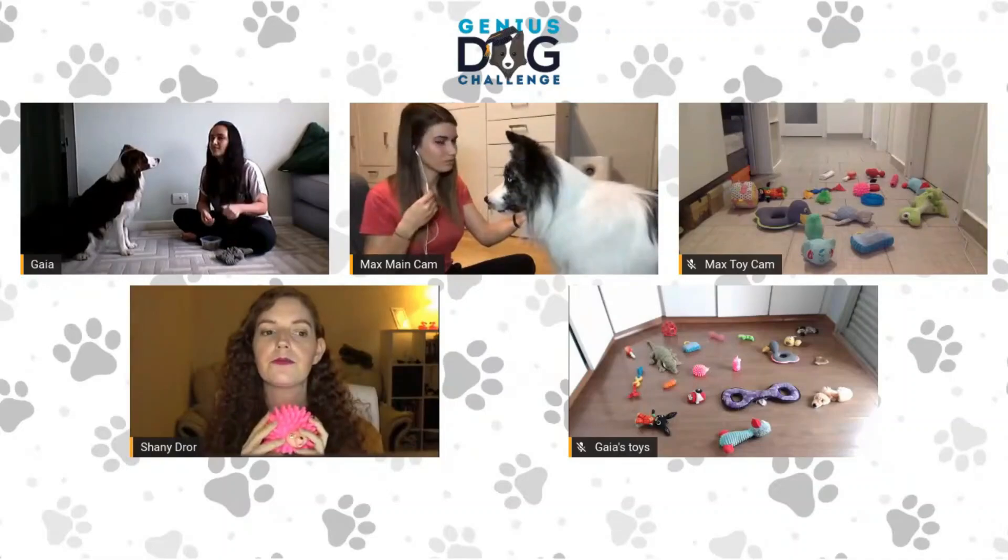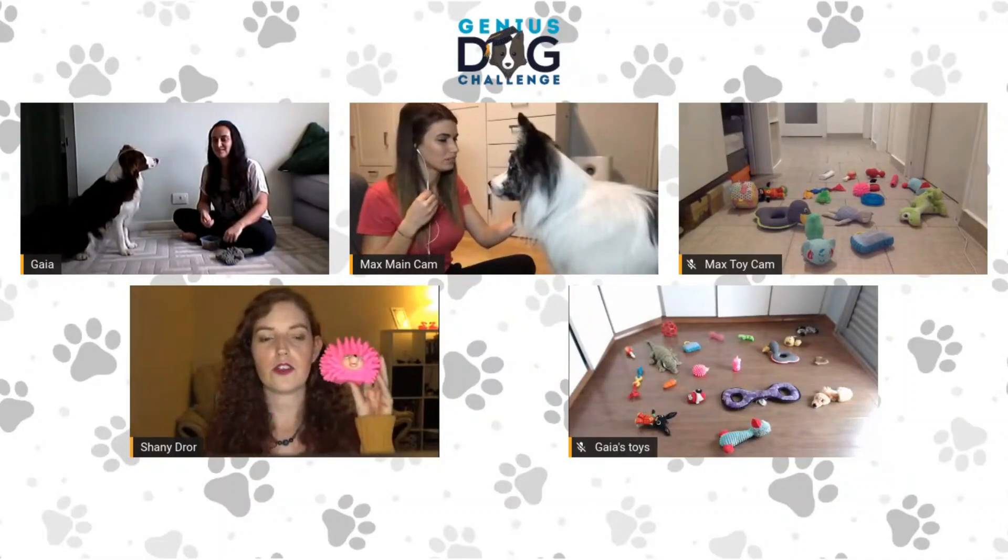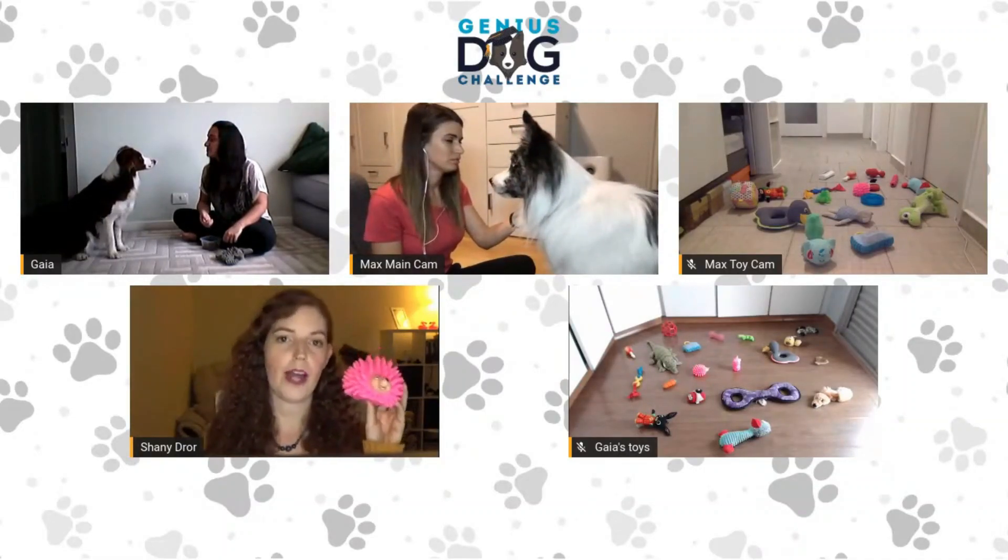Okay girls, are you ready? Yes. Yes. So you can send your dogs to Sonic in three, two, one, go!